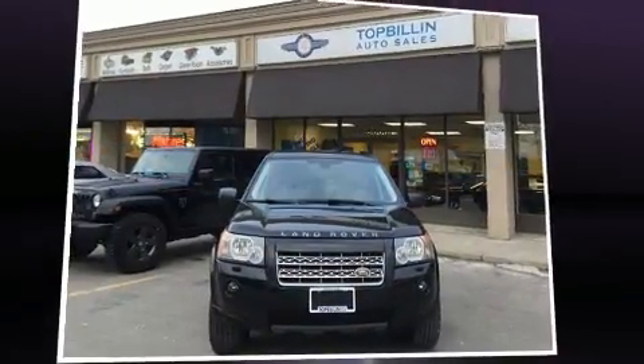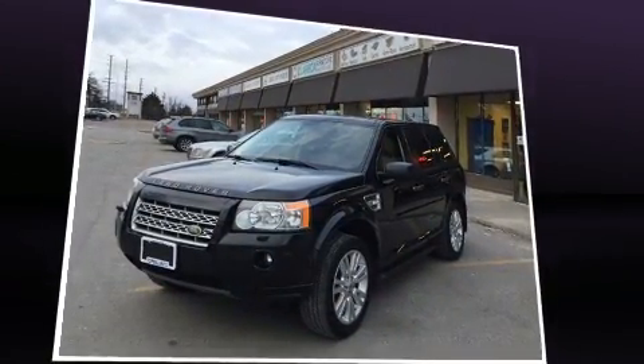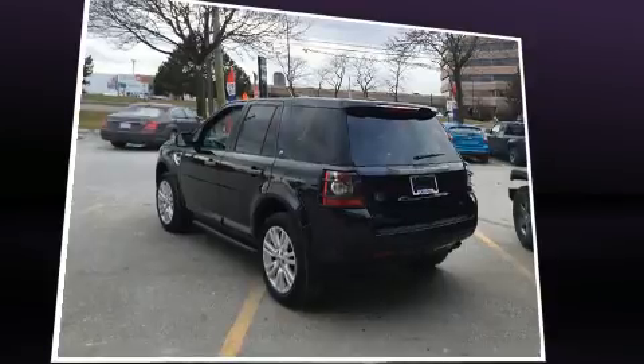Come test drive this 2010 Land Rover LR2. Under the hood, you'll find a six-cylinder engine with more than 230 horsepower. And for added security, Dynamic Stability Control supplements the drivetrain. Four-wheel drive allows you to go places you've only imagined.